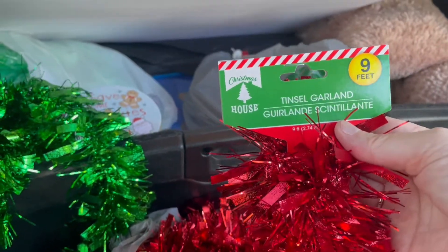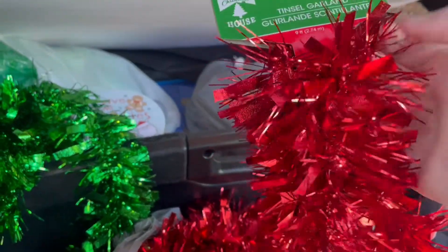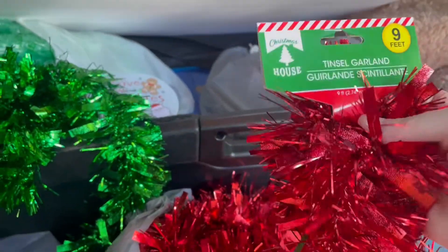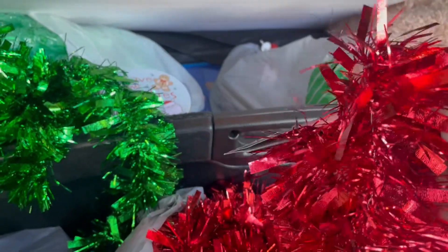These garlands are nine feet and a lot thicker than some of the others at Dollar Tree. Last year I had two nine-foot garlands for each post and it didn't quite make it, so this year I went ahead and got three. They do tend to fade in the sun, so they're not really durable for long-term outdoor use. But it's a covered porch, so hopefully they make it through the season.